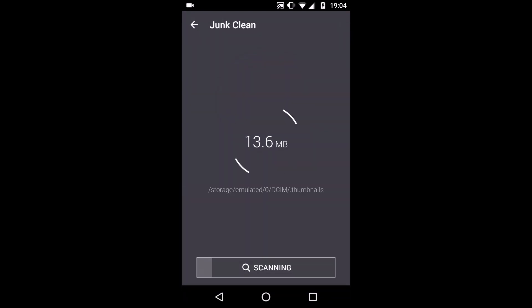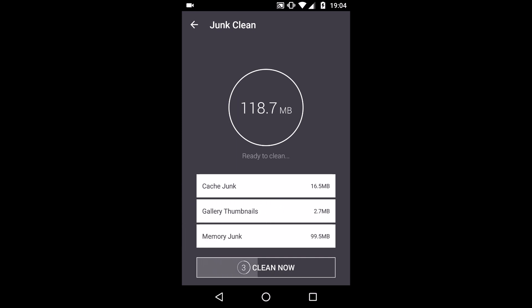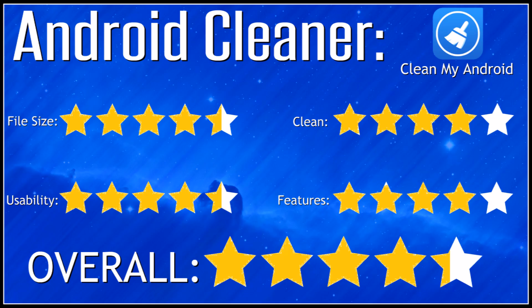Up first was CleanMyAndroid. This was rated 4.7 on the Google Play Store, and therefore it's one of the highest rated ones. It did have a low file size so it doesn't take up much room in the first place. It had not as many features as some of the others, but was certainly one of the best ones.